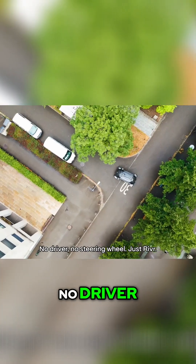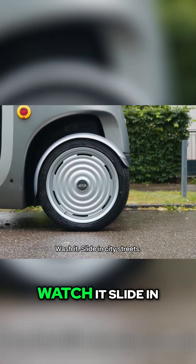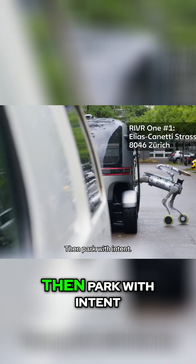That silver pod — no driver, no steering wheel — just a rolling hub for packages. Watch it slide in through city streets, glass, trees, then park with intent.